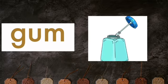GUM is a sticky substance that you can use to stick things together.